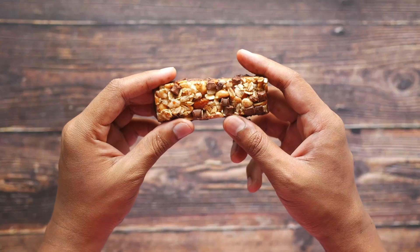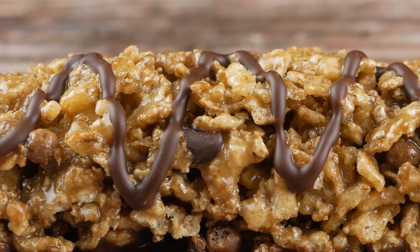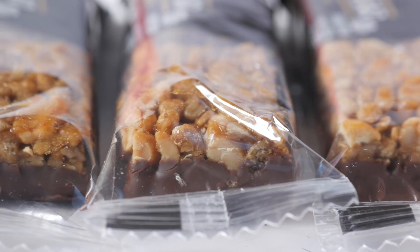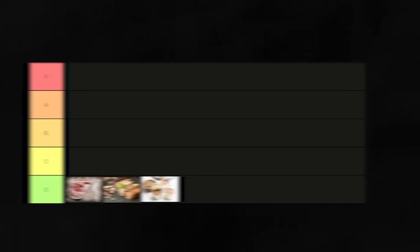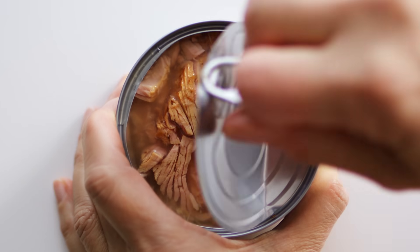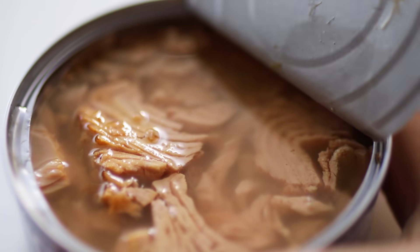Second in our D-tier are protein bars. While they offer convenience and a quick protein hit, the presence of added sugars and artificial ingredients often outweighs their benefits — always read the label. Filling the third D-tier spot are canned foods. Sure, these are practical and accessible, but come with added sodium and preservatives, making them a less optimal choice compared to fresh or minimally processed options.